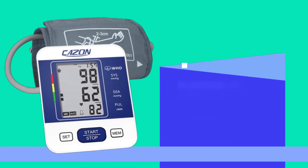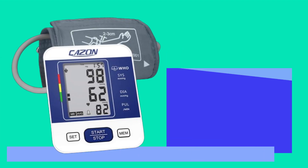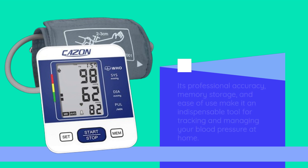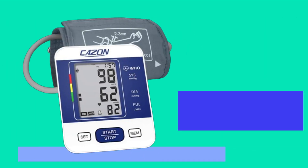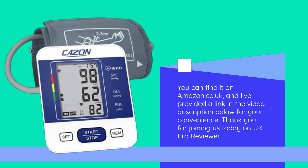In conclusion, the CAZON Blood Pressure Monitor is not just a standard blood pressure machine — it's a lifeline for kidney disease patients. Its professional accuracy, memory storage, and ease of use make it an indispensable tool for tracking and managing your blood pressure at home. If you or someone you know is dealing with kidney disease, I highly recommend giving the CAZON Blood Pressure Monitor a try. You can find it on Amazon.co.uk, and I've provided a link in the video description below for your convenience.